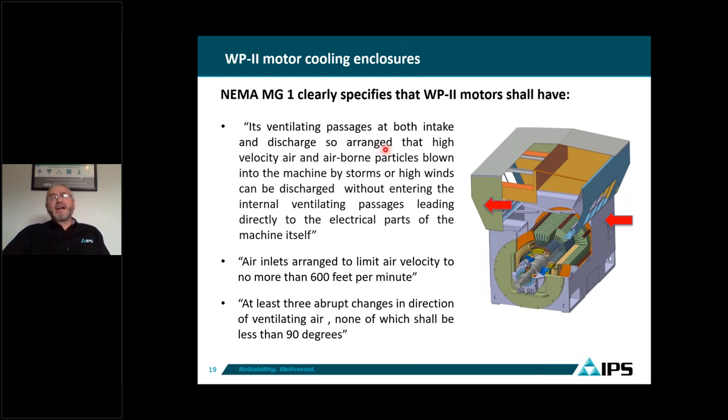The air goes from the inlet, through deflectors that make 90-degree twists and changes in direction, then goes inside the winding. NEMA specifies this requirement for both intake and discharge, meaning on the exhaust side the air should also go through three 90-degree changes in direction. That way, if the motor is idle, there is no path for contamination to enter the motor through the discharge.